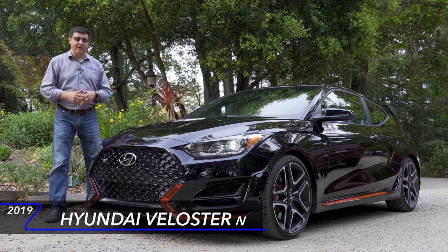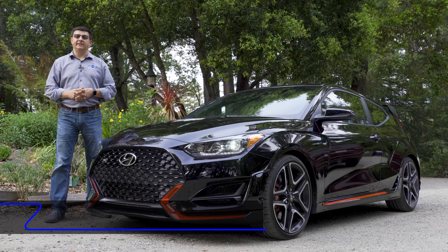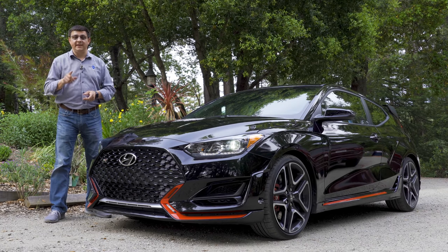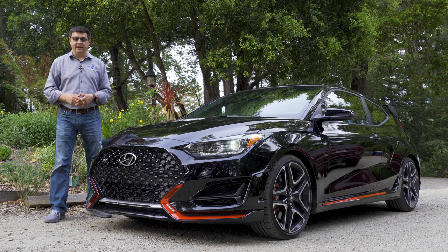They've said that they're making a new performance brand in America called N, and it will contain not just small hatchbacks like this, but also sedans and yes, even crossovers. Starting a new performance sub-brand is nothing short of a monumental task.